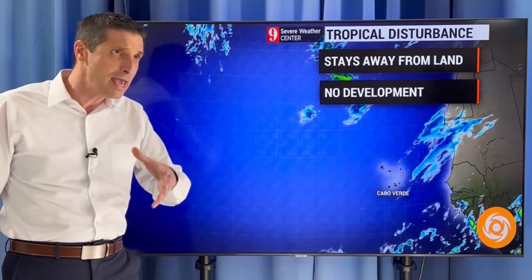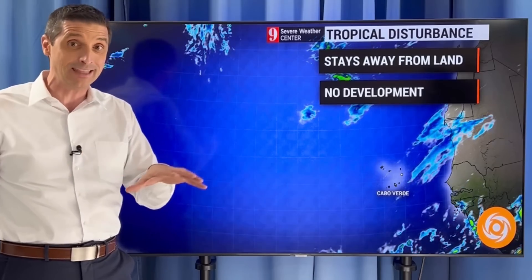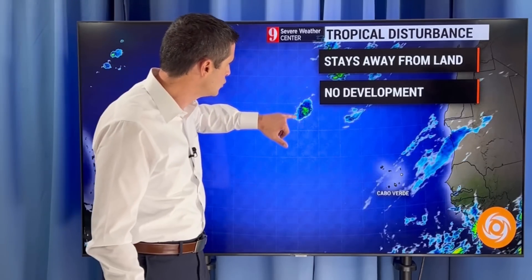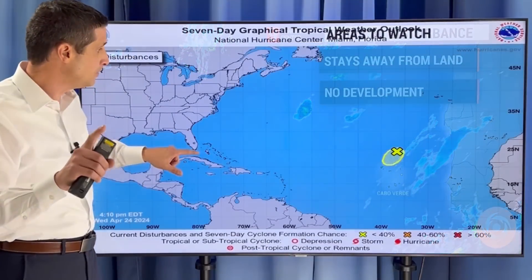They may have been able to classify it as a named system yesterday, but they didn't. They may go back and take a look at that to see if it should have been classified. But either way, this stays away from land — no development out of it.